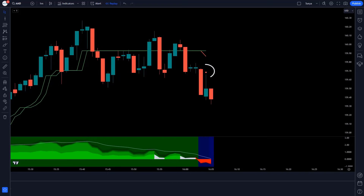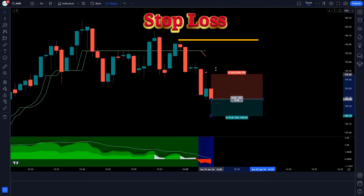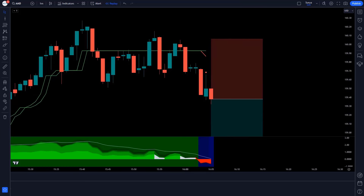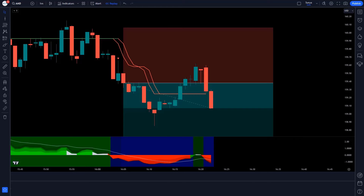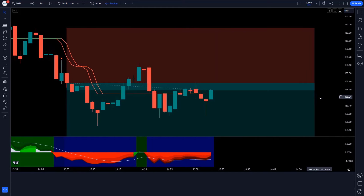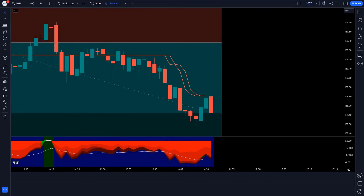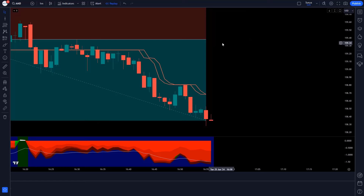The Trend Buy Sell Signals Indicator gives a sell signal, the Ichimoku Oscillator forms a red cloud, and the market forms a bearish candle. We take a sell order with stop loss at the previous high and a risk-reward ratio of 1 to 1.5. Guys, the market is completely on target. Let's see the next trade.